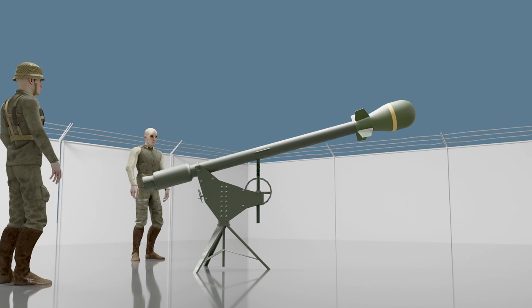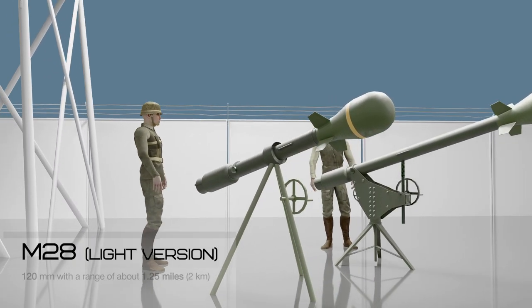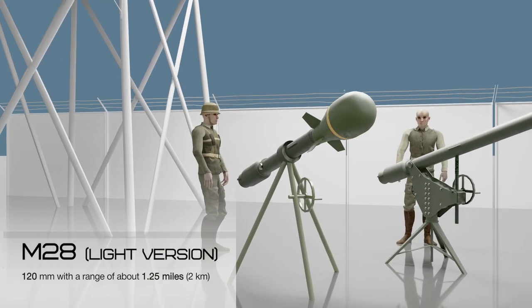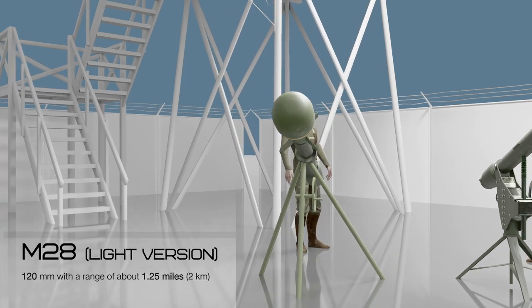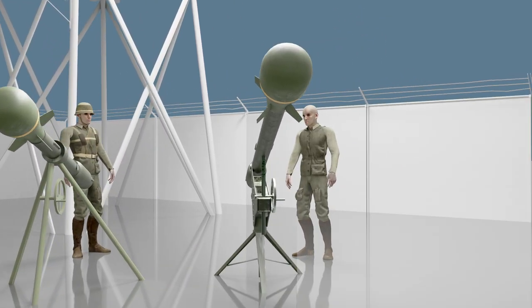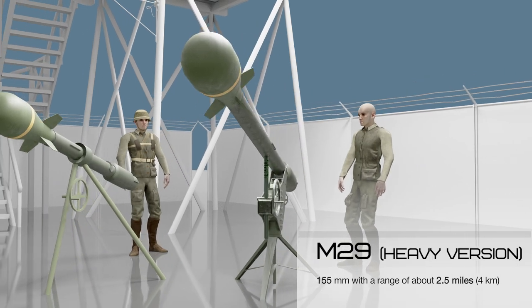The Davy Crockett was produced by the US industry in two versions: light and heavy. The light version, the M28, had a caliber of 120 millimeters and could shoot at a range of up to 2 kilometers. The heavy version, the M29, had a caliber of 155 millimeters and a range of 4 kilometers.